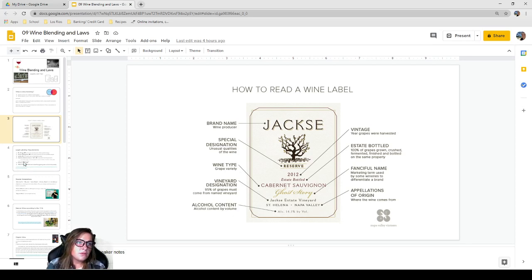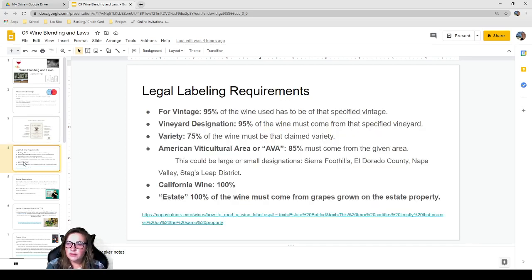For labeling requirements: for vintage, 95% of the wine must be of the specified vintage, meaning up to 5% can be from a different year. For vineyard designation, 95% must also come from that specified vineyard. For the variety, it only has to be 75% of the claimed grape — so if you're selling a Tempranillo, potentially only 75% of that bottle is actually Tempranillo.